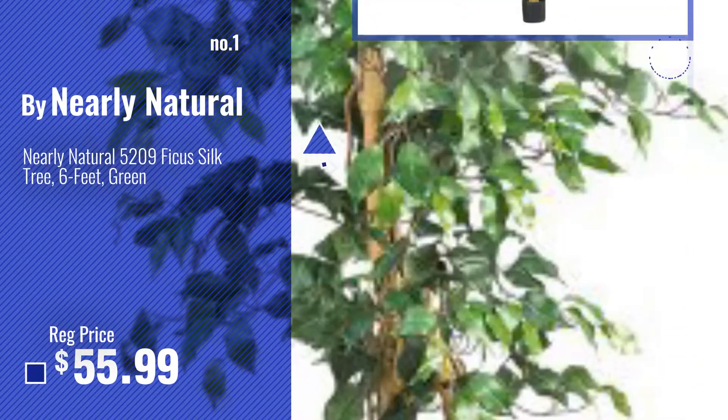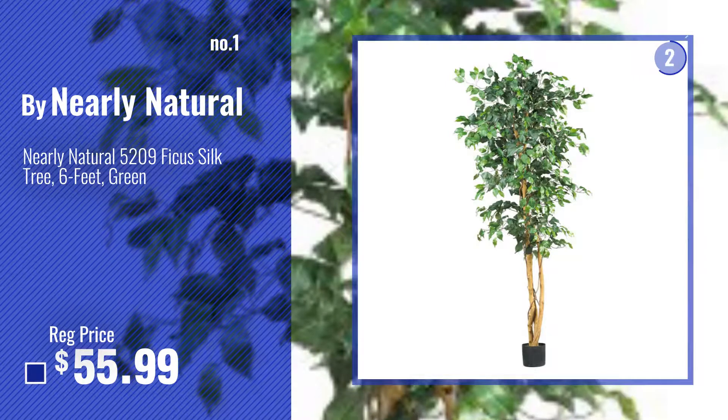Number 1, Most Popular, by Nearly Natural. Watch this video, choose your favorite.